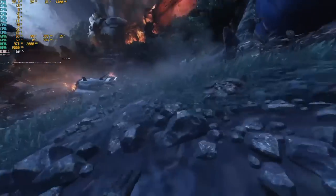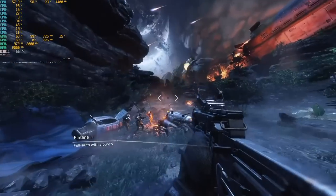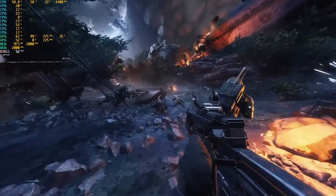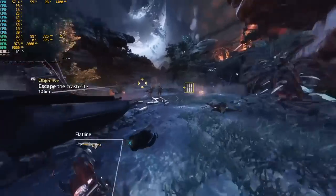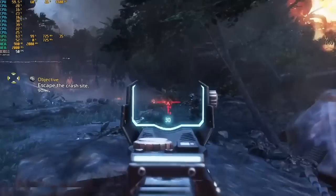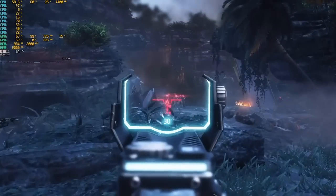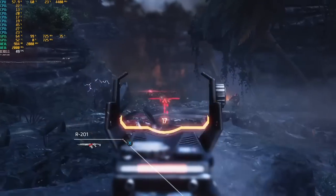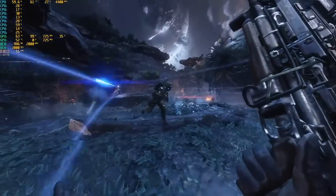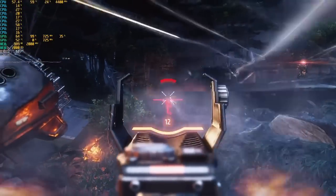Following that, I tried Titanfall 2. This uses the older Source engine, so I figured it might run pretty well. Crossfire is not working here either — only a single GPU core — but this game is actually running pretty good. We're in the 50s frames per second, which is actually pretty solid. You could always drop resolution scaling if you needed a smoother experience, but overall this ran pretty well — I was surprised.